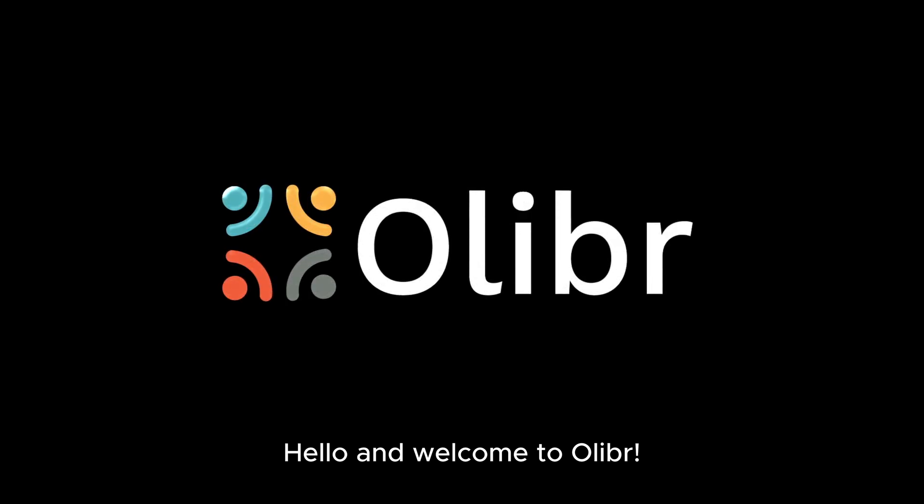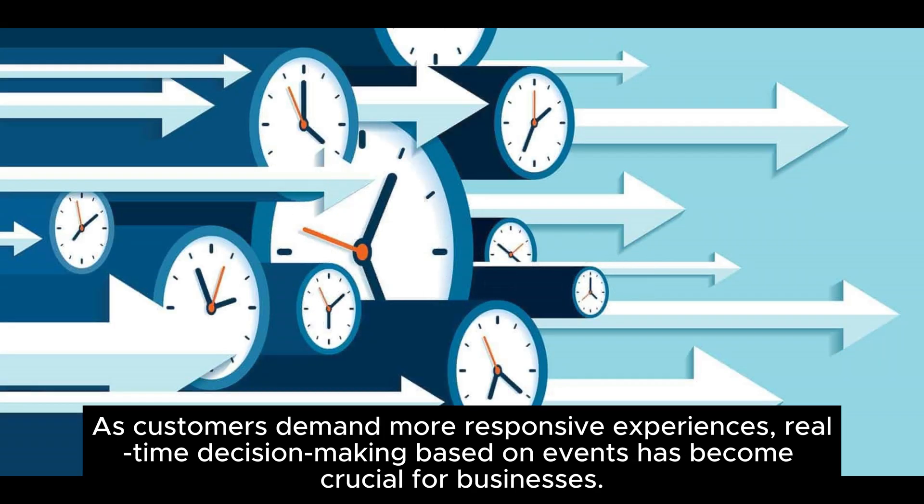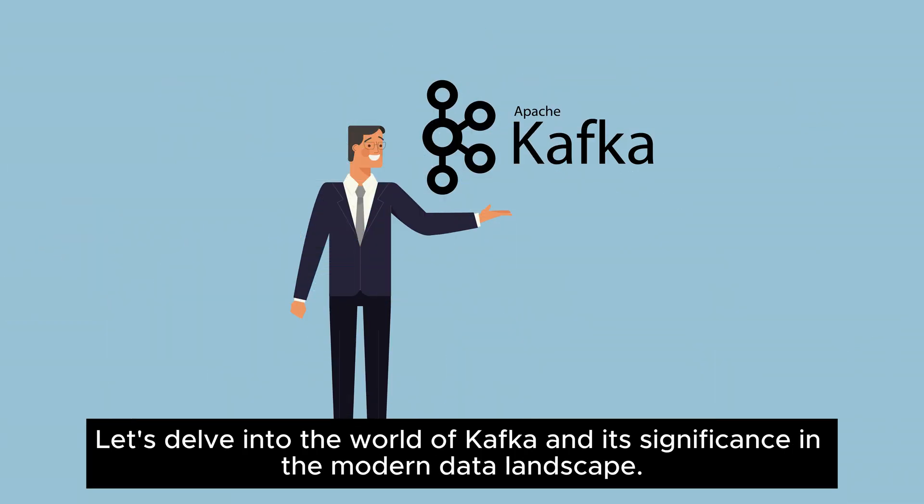Hello and welcome to Olibr. In the era of data-driven businesses, event-streaming platforms like Apache Kafka have become indispensable. As customers demand more responsive experiences, real-time decision-making based on events has become crucial for businesses. Let's delve into the world of Kafka and its significance in the modern data landscape.